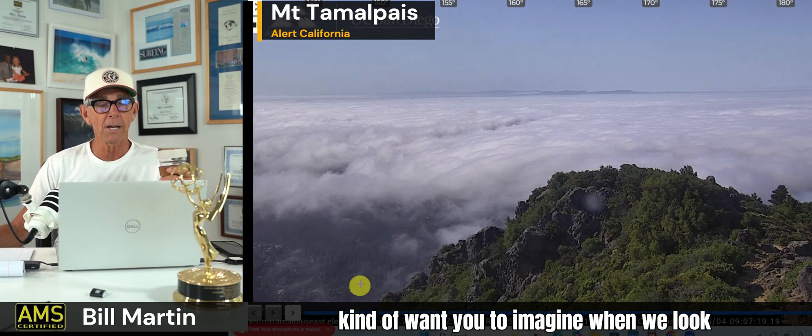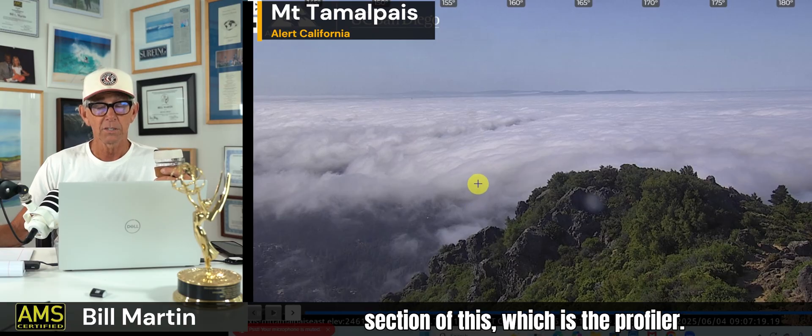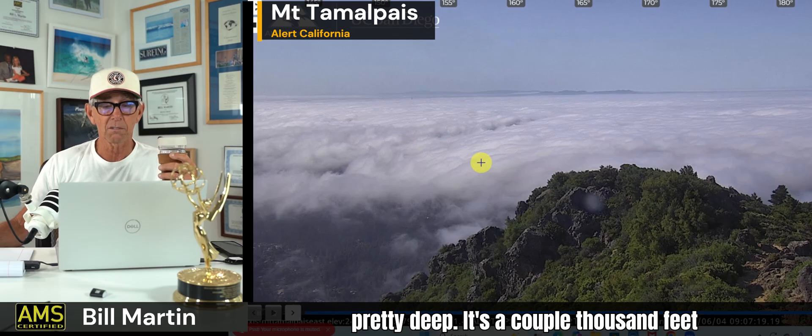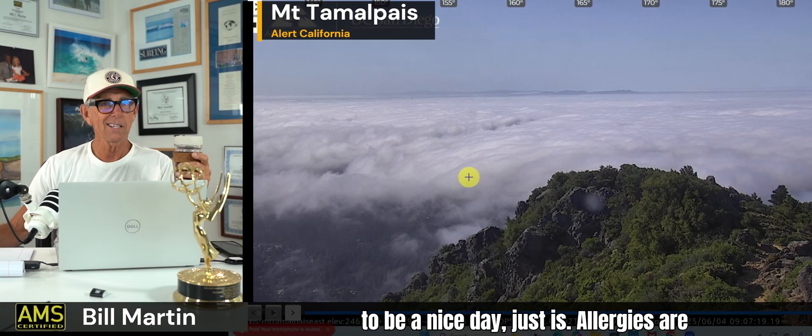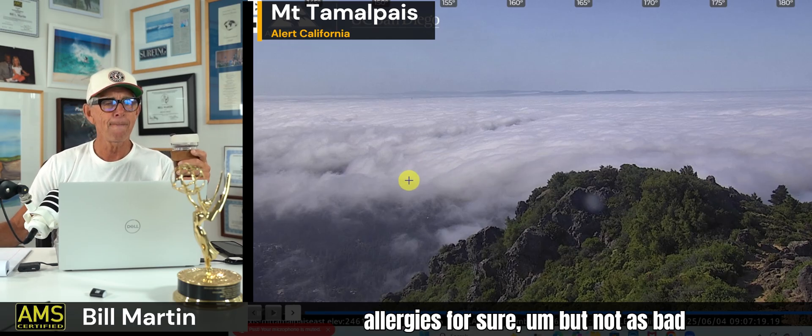We're going to look at a profiler. I want you to imagine that this foggy area — when we look at the cross section of it, which is the profiler — we're going to see blues in here. And then when you get above the top of the cloud cover, you're going to see yellows. We're just seeing that difference, that line between the top of the marine layer and the free atmosphere. That line moves, that depth. And that depth this morning is pretty deep — a couple thousand feet, or 1,800 feet. That's not up over Mount Tam, but up over most of the coastal hills, so everybody's cool. It's going to be a nice day. Allergies are still a thing — definitely noticing allergies, but not as bad as they were.